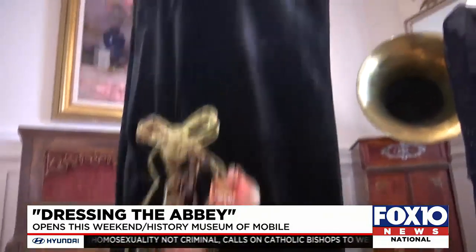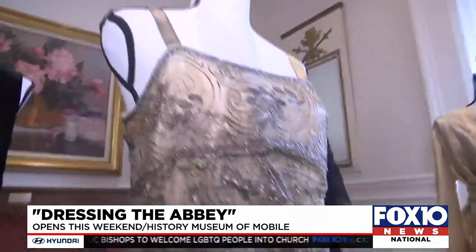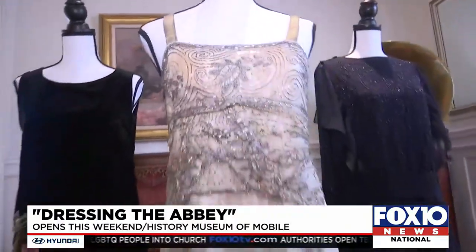This is where the party starts. Women get the right to vote. They decide they want shorter hair. They want to wear shorter dresses.